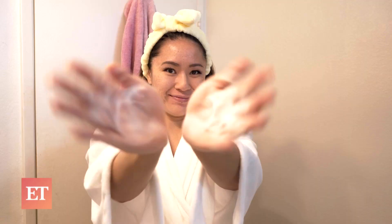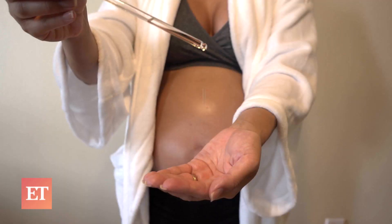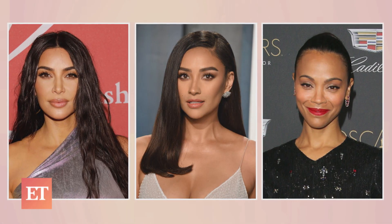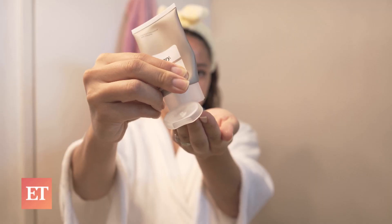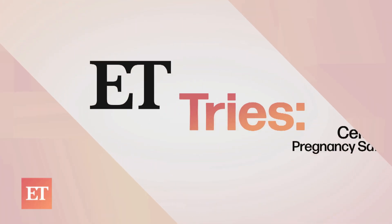Hey guys, I'm talking about pregnancy safe products because who doesn't love clean beauty, especially when you're like me and have a baby on the way. Once I found out I was pregnant, I also found out that I had really harsh chemicals in my daily beauty routine. I literally had to purge my whole bathroom. But with the help of our favorite celebs, I was able to find some pregnancy safe products that will benefit you and your baby. Also, if you're not pregnant and just looking for a clean beauty routine, I got you. Let's get started.